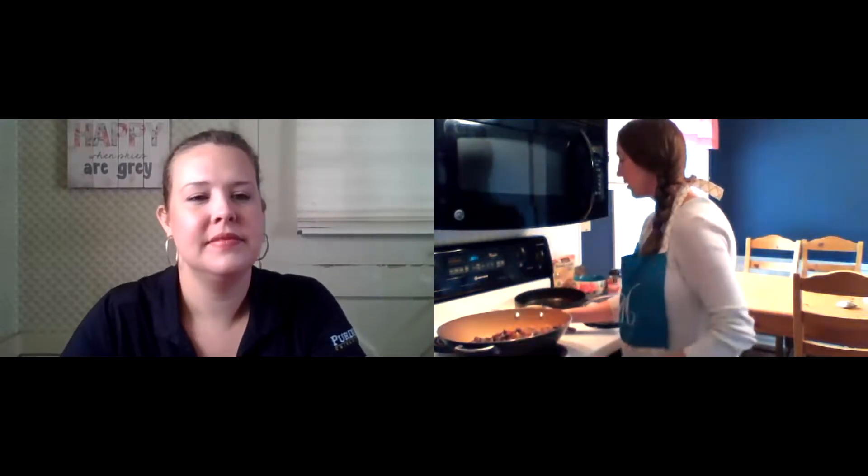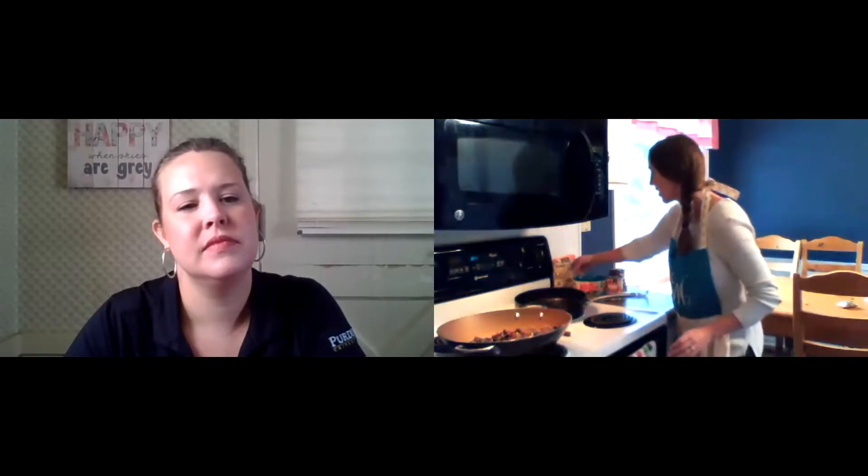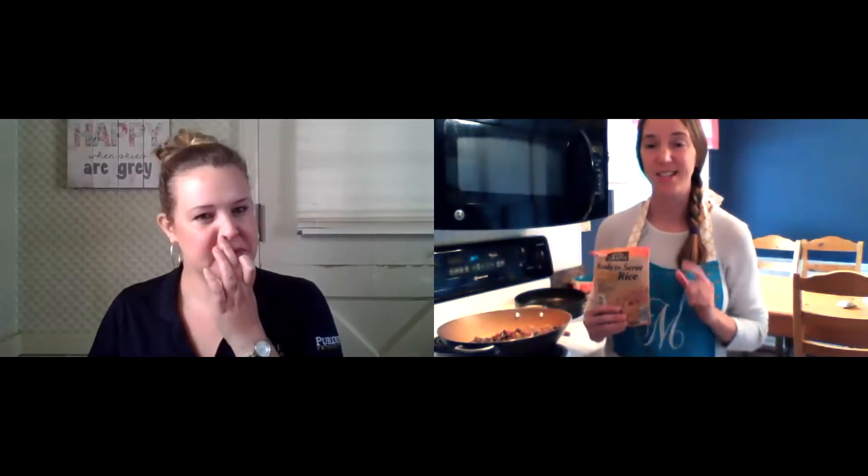The other ingredient it calls for is whole grain rice. If you're wanting to go really instant, they make these microwave packs that are really easy. They only take 90 seconds. You can go with other varieties that take a little bit longer. I'm going to just pop this into my microwave for 90 seconds and let Megan show you a couple of additional handouts.